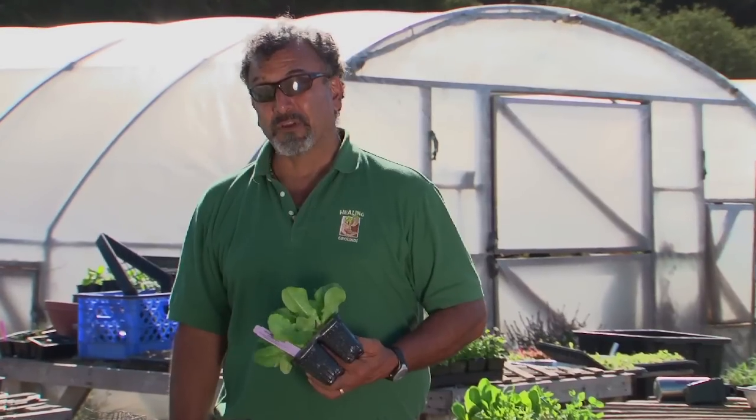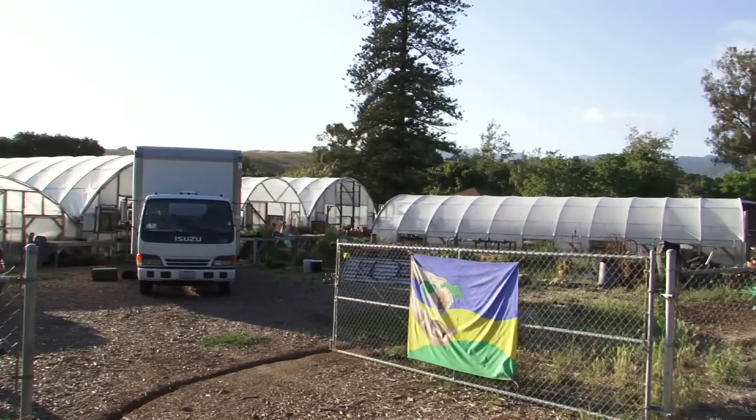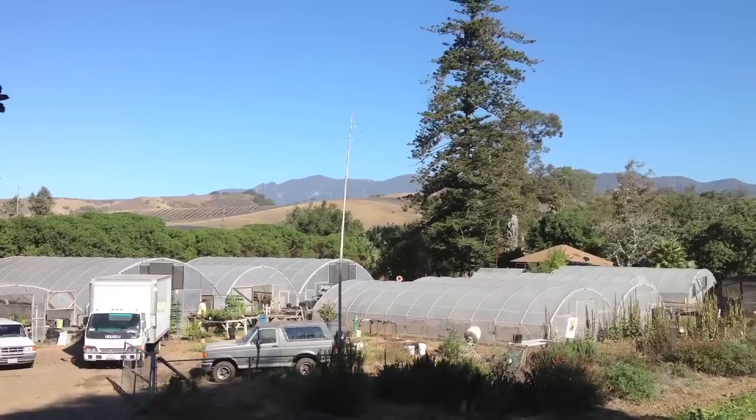As I always say, it's important to feed the soil so that the plants can feed you. I'm Oscar Carmona for Healing Ground Certified Biodynamic Nursery located in beautiful Santa Barbara, California. Happy Gardening.